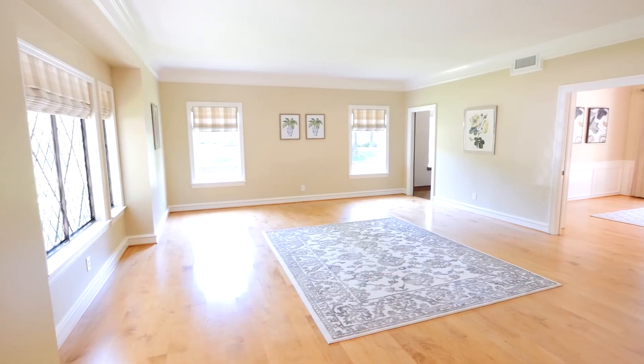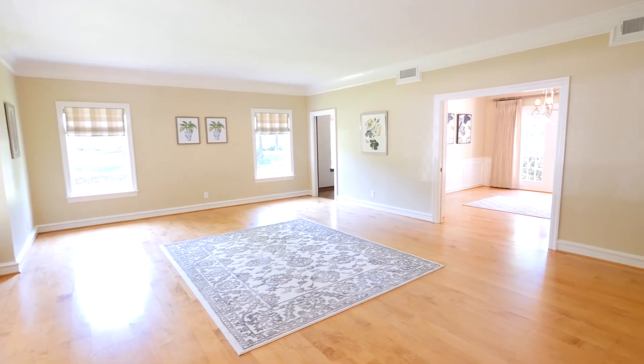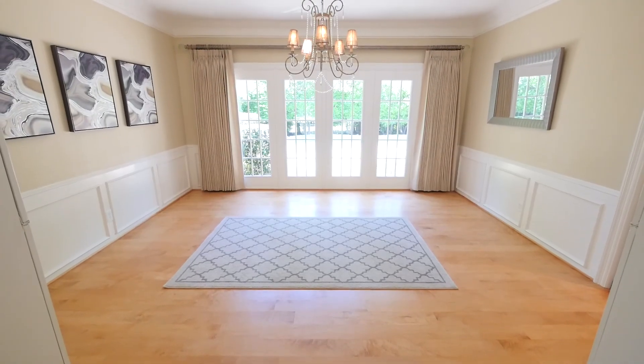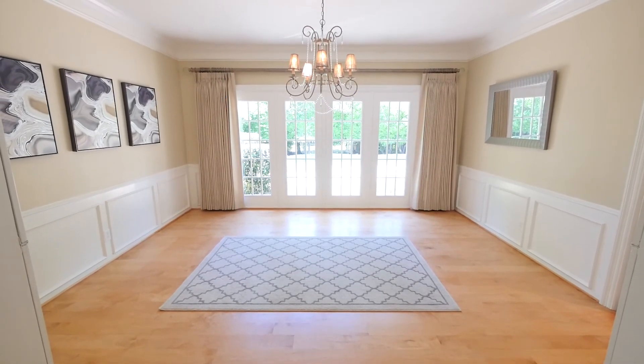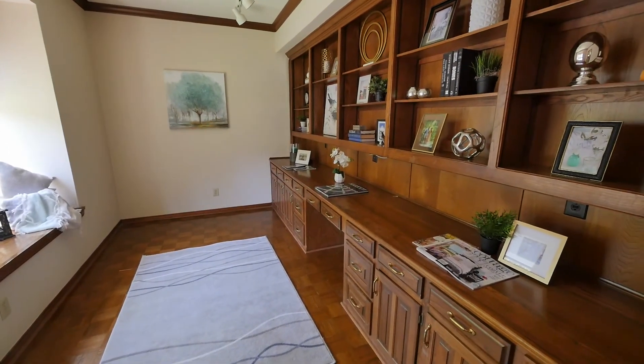As you enter the home you have a spacious formal living room with lots of natural light. It flows seamlessly into the formal dining room which has beautiful crown moldings and wainscoting. There is also a private study with built-ins off the formal living room.